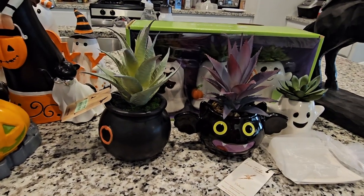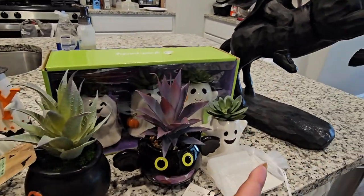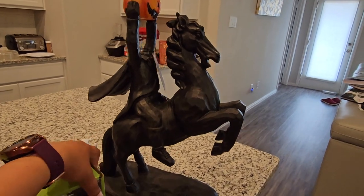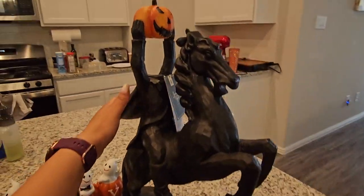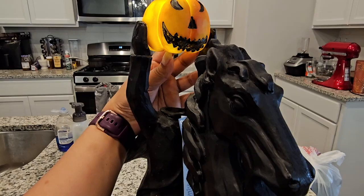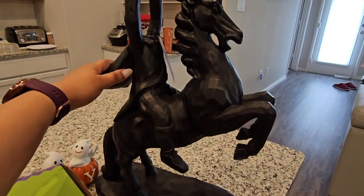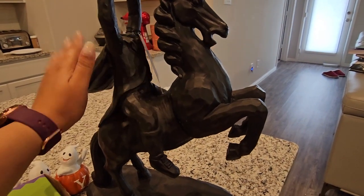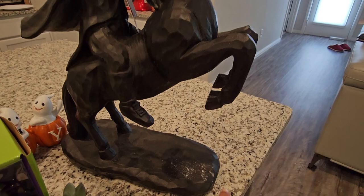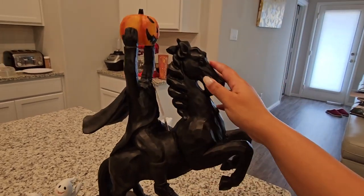Let's start with this big guy — he is just perfection. This is the Headless Horseman, and his head actually lights up! Please excuse my messy kitchen. He was $30 from Marshall's. He's a little scuffed up but he is really heavy and heavy duty.